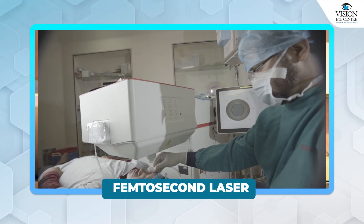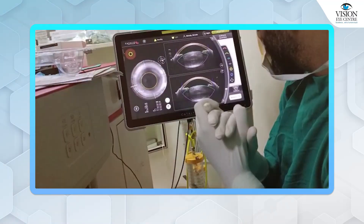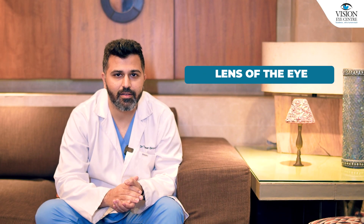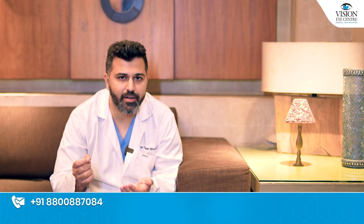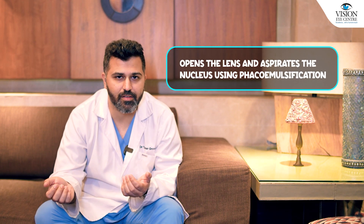The Femtosecond Laser assists us by doing some of the steps of the surgery. It creates the opening into the eye, it creates the opening into the lens of the eye, and it creates the fragments that you need to make of the lens. The rest has to be done by a human surgeon who subsequently opens the incisions, opens the lens, and aspirates the nucleus using phacoemulsification. So the human component is still very much there.